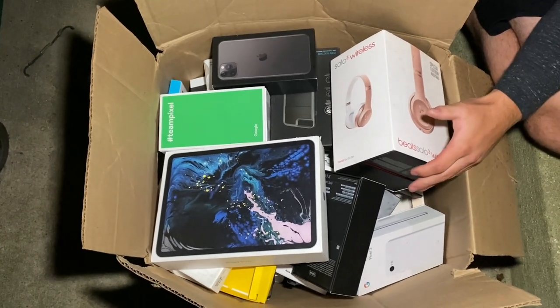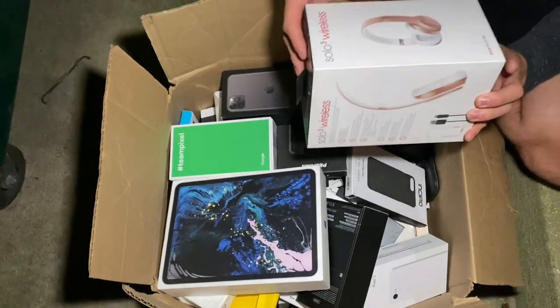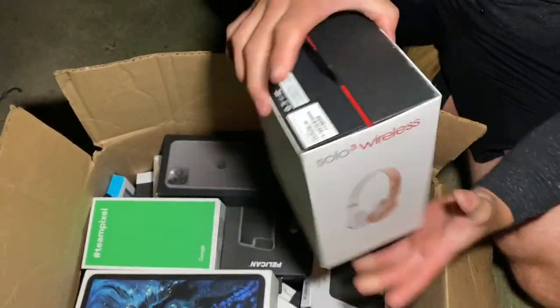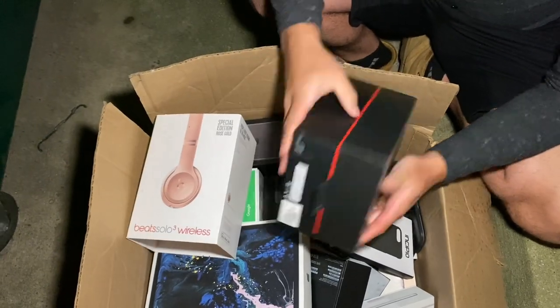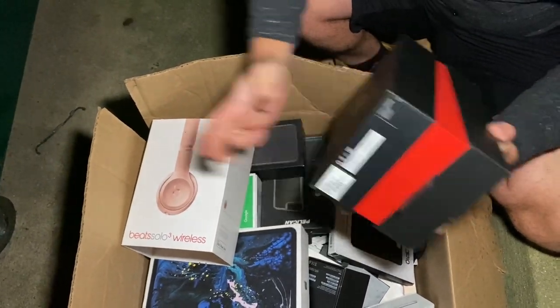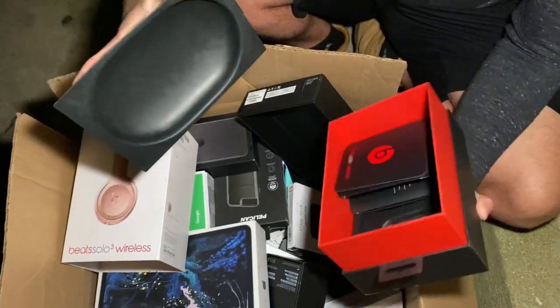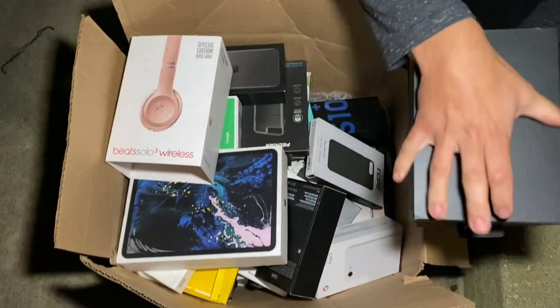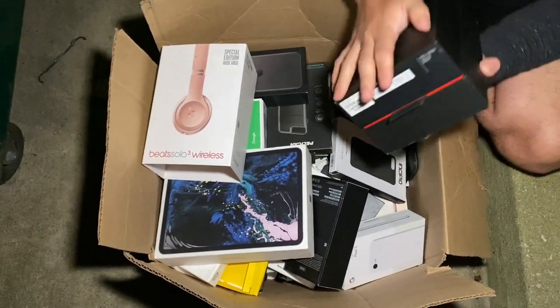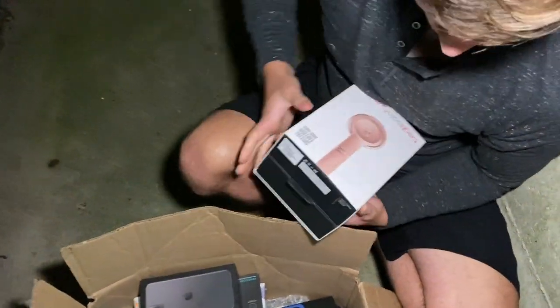There's got to be a phone somewhere in here, we gotta find it. We got some Beats Solo 3 Wireless - let's crack that thing open. I doubt they're in there but let's check it out. I heard something - ah, just a manual. Nothing too exciting, but we'll keep the box.